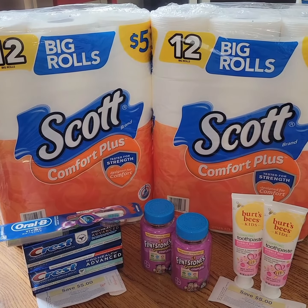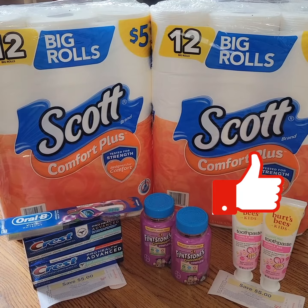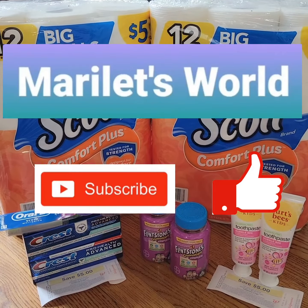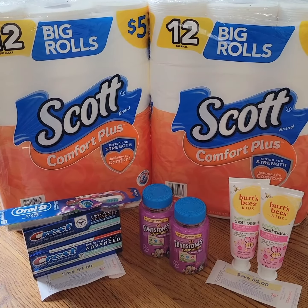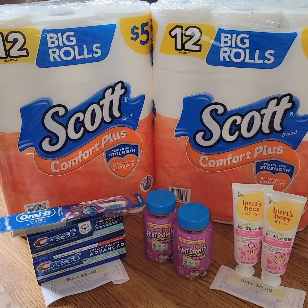Thank you for watching. I hope you enjoyed it. Click the like button if you got some ideas on how to save at Walgreens this week. Please remember to subscribe to my channel, Marilette's World, and check out my playlist for other video uploads. I'll see you on the next deal. Have a great day.